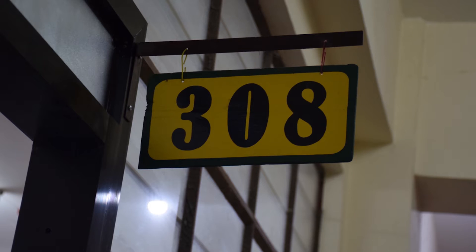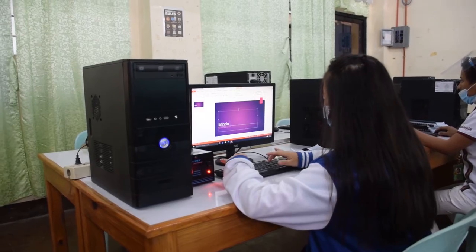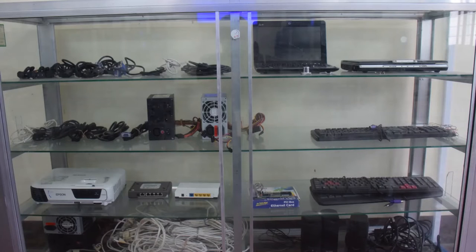First stop is the maintenance room in 308. This is where defective computers are stored. The computers are used in lessons on computer parts and repairs. This room allows students to practice or do their demonstration in their topics. The room is full of computer accessories like LAN wire, headphones, keyboards, wirings, projector and many more. These accessories are of high quality and well-functioning.